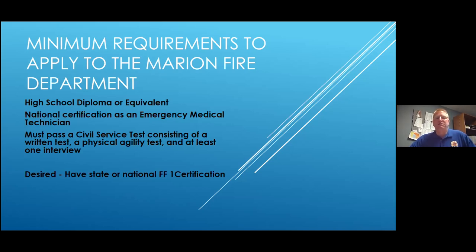You also have to pass a civil service test consisting of a written test, a physical agility test, and at least one interview. The written test is quite frankly a lot like the Iowa assessments — math, English, and basic comprehension. You take the written test and there's a pass-fail score, maybe 80–85%. If you pass that, you move on to the physical agility test. Your written test score makes up a large part of your final score.